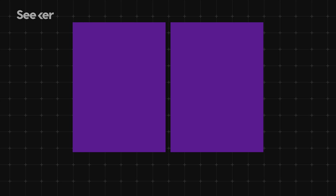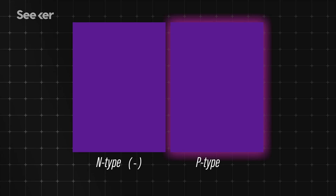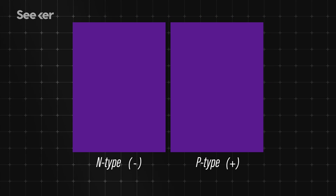In a solar cell, there are two layers of silicon. One layer, N-type, has a negative charge, and the other layer, P-type, has a positive charge.